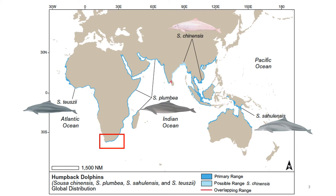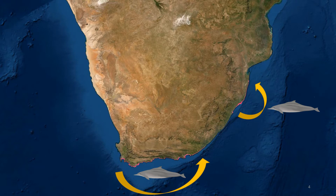Here in South Africa we have the Indian Ocean humpback dolphin, Sousa plumbea, which ranges from False Bay here in South Africa through to the Bay of Bengal in India. In South Africa we have two subpopulations: the northeast population and the south coast population, with little exchange between the two. You can see their narrow coastal range shown in red, which illustrates how coastal-restricted the species is and why they're the most endangered species of marine mammal in South Africa.